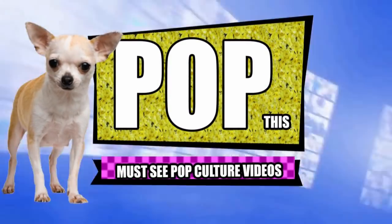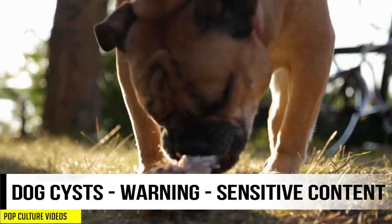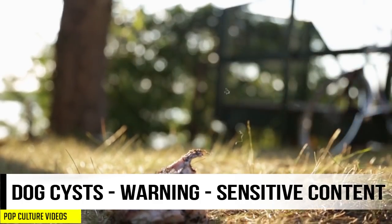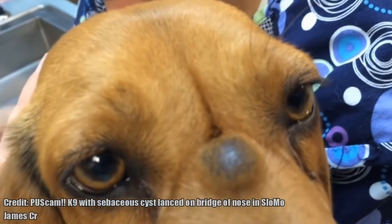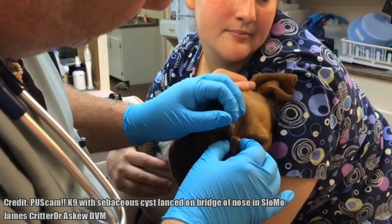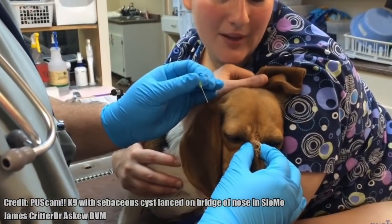Good morning, animal lovers! Today, we have a sensitive topic that may not be for all viewers. We're going to talk about dog cysts. That's right, even your favorite canine has to deal with skin problems and blemishes from time to time. Let's discuss while you look at various dog cysts.